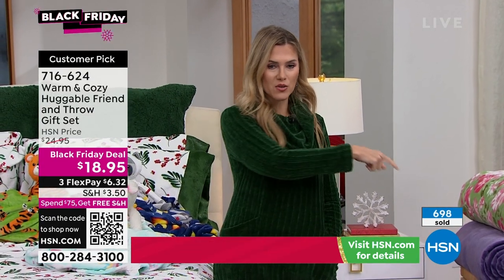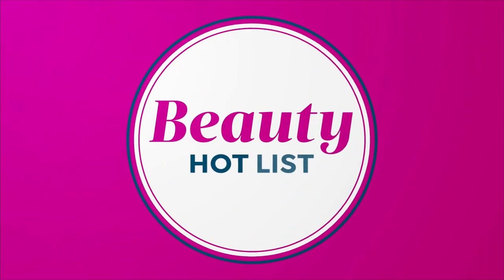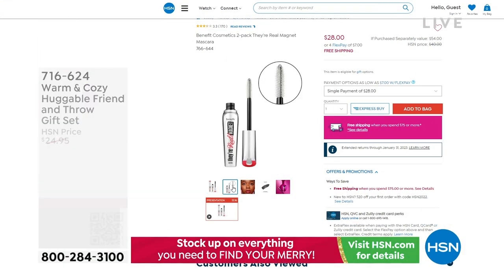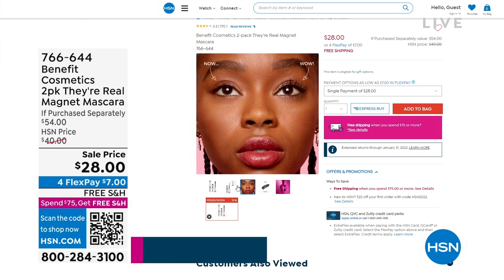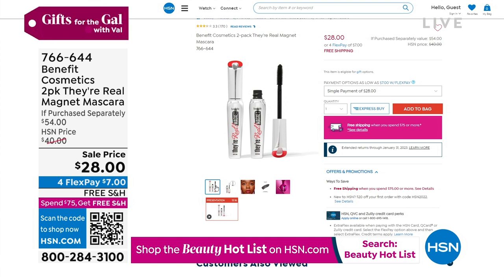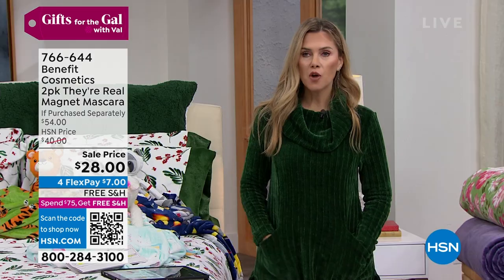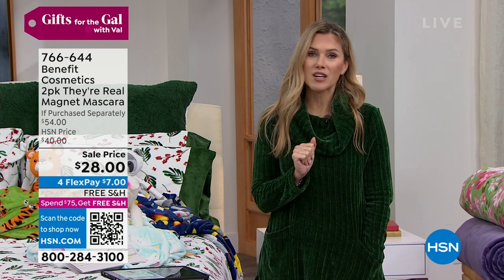Stay in the ordering process for your warm and cozy huggable friend and throw set — that is item 716-624. Over 700 have been picked up, so don't wait. If you saw a little character you want, get a couple of them. Remember you have your extended holiday returns. And maybe you pop a mascara in there — we have what's called our beauty hot list. If you go to hsn.com and type in 'beauty hot list,' you'll find deals on your favorite brands up to 50% off. There's incredible deals, like this one from Benefit: a two-pack of their Real Magnet mascara — it was $54 and it's now $28.